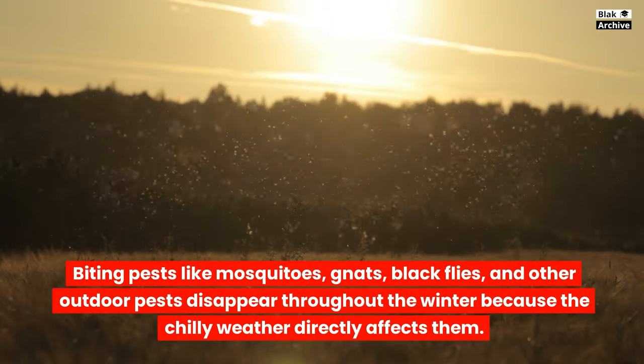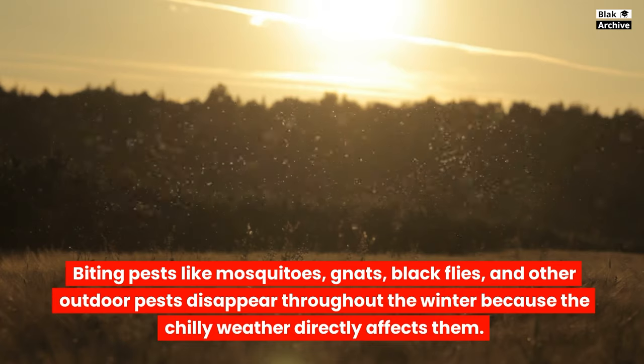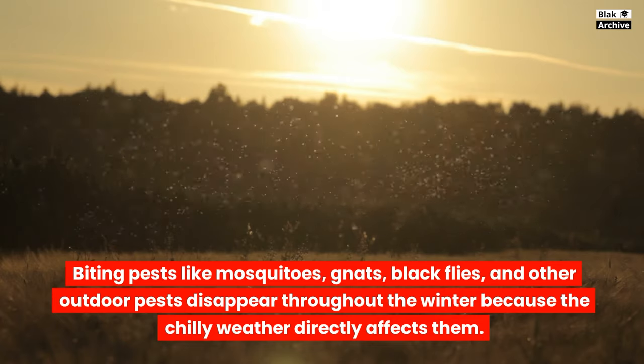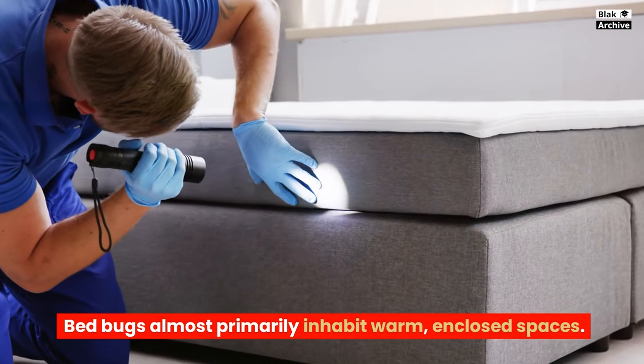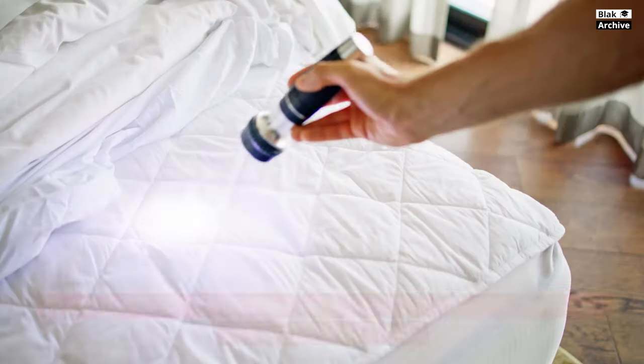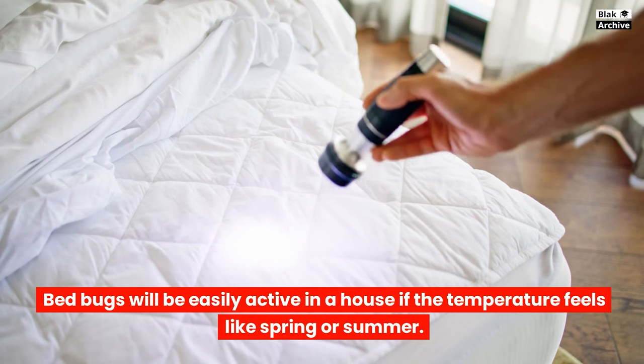Biting pests like mosquitoes, gnats, and black flies disappear throughout the winter because the chilly weather directly affects them. Bedbugs, however, almost primarily inhabit warm, enclosed spaces. Bedbugs will be easily active in a house if the temperature feels like spring or summer.